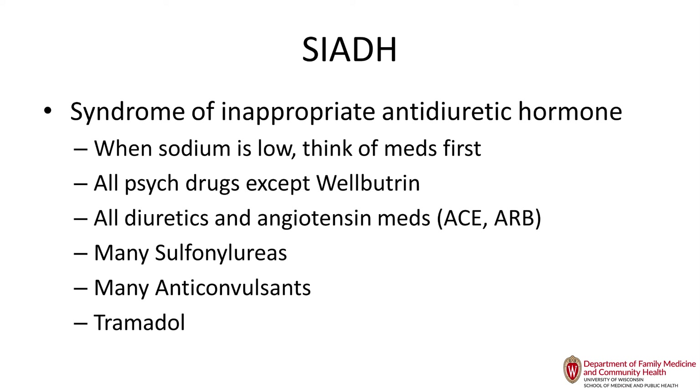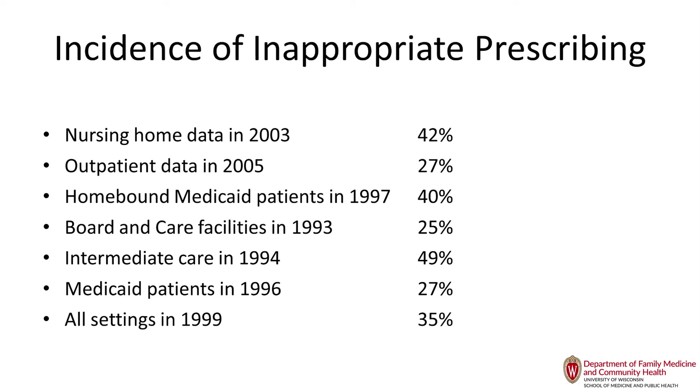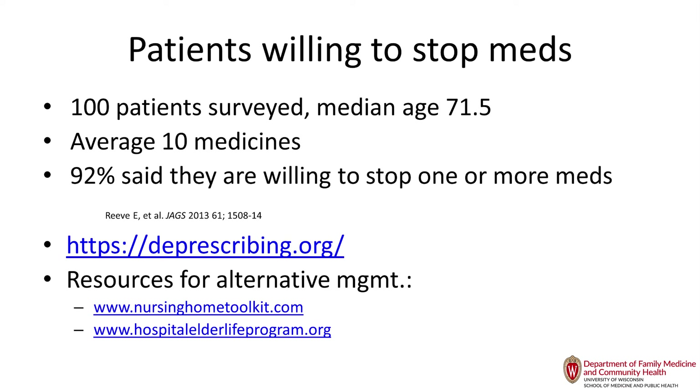Medications that contribute to falls include a long list of categories. The SNRIs were newly added to the Beers list. In individual patients, if falls increase on an SSRI, SNRI, or tricyclic, change the medication and move laterally. Inappropriate prescribing is very prevalent — don't feel bad if you found some medications you're using on the list. Studies show 92% of patients are willing to stop medications when asked, so bring it up to them.